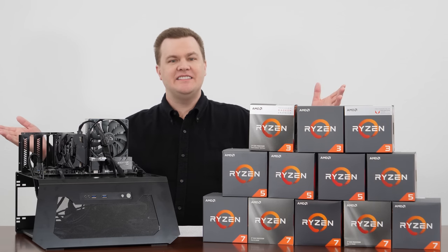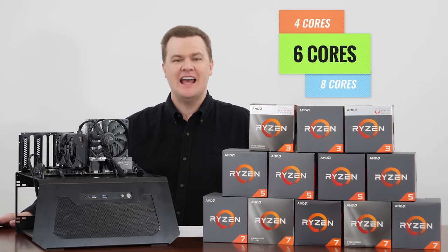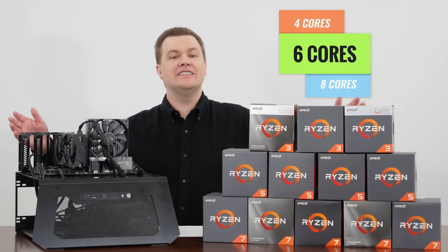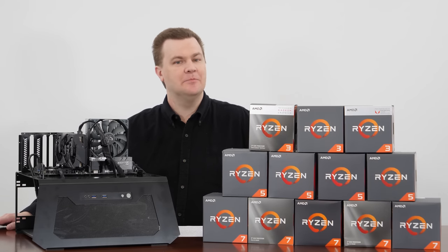Hello and welcome to TechDeals. Four cores, six cores, eight cores — how are you supposed to know which to buy? Today we're going to take a look at that topic with a detailed discussion and a bunch of benchmarks.